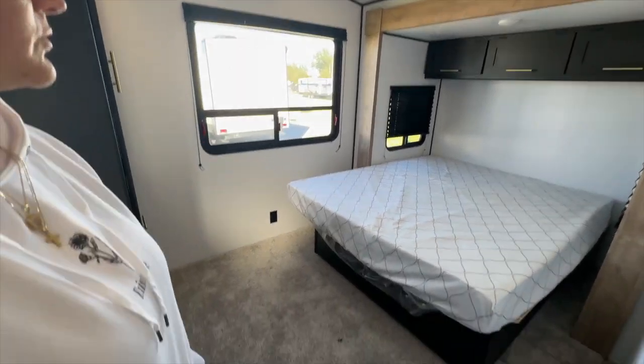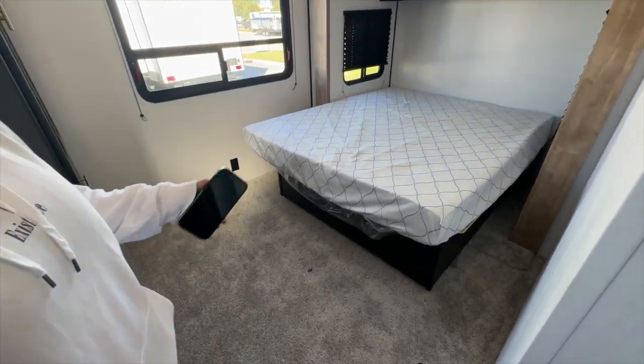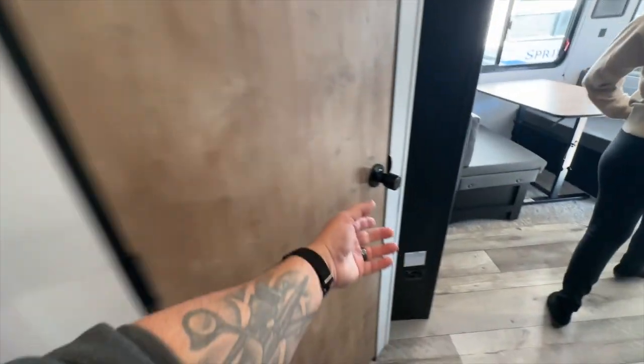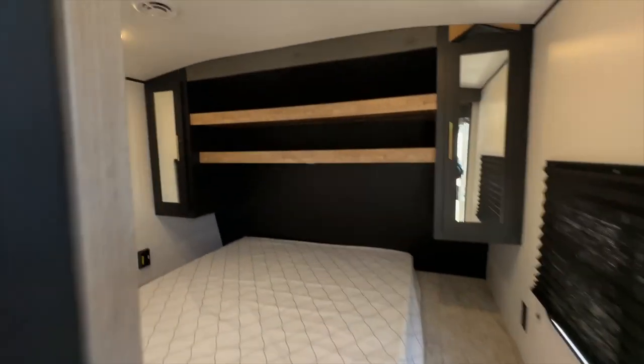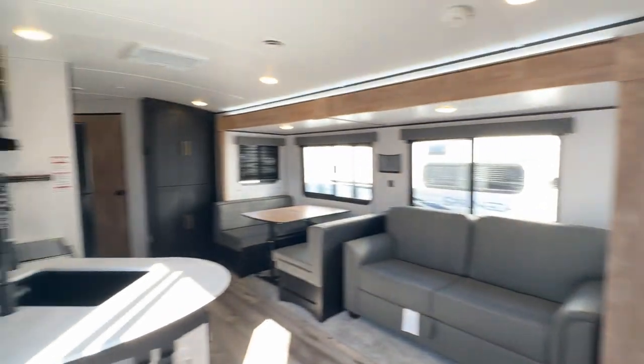The bedroom up front is a little smaller — it doesn't have a slide out. This one has a slide out in the bedroom. I feel like this should be the master. That is technically considered the master because you have the bathroom right here. And then here is your second bedroom. About a year or two ago I kept saying the same thing — the colors are too dark, I wish they made brighter colors. They listen to their customers.